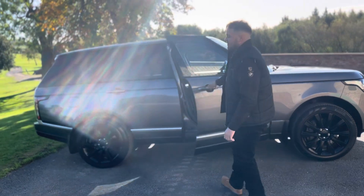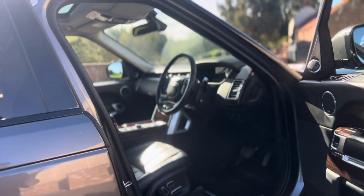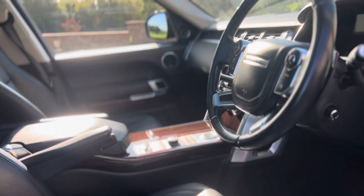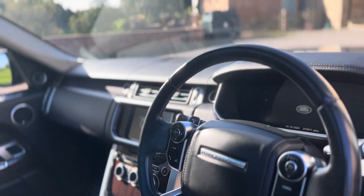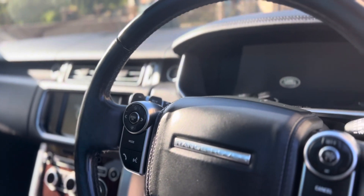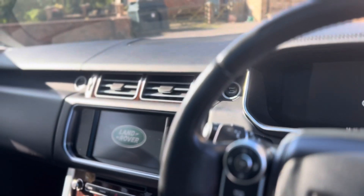My favourite bit about this car is the interior. It's extremely comfortable — jet black leather interior, like a couch at home. The seats are electrically adjustable, heated, and have the memory seat function. Just in front of the driver's view you have your Range Rover multifunctional steering wheel complete with flappy paddles, cruise control, and media controls — and that's heated as well.